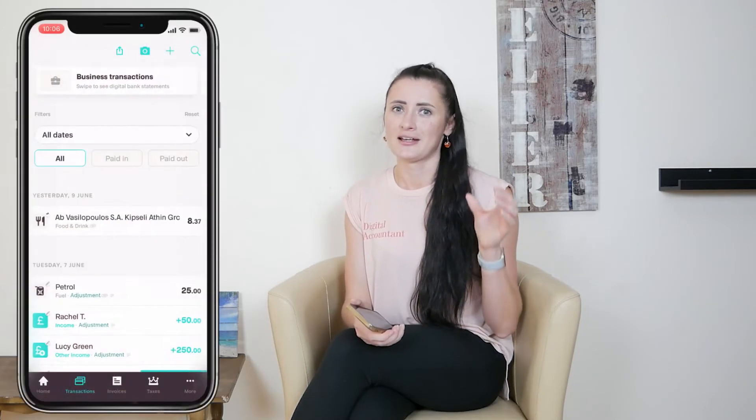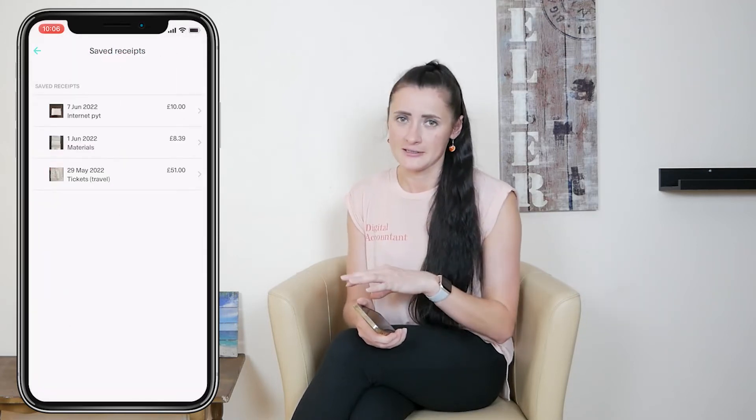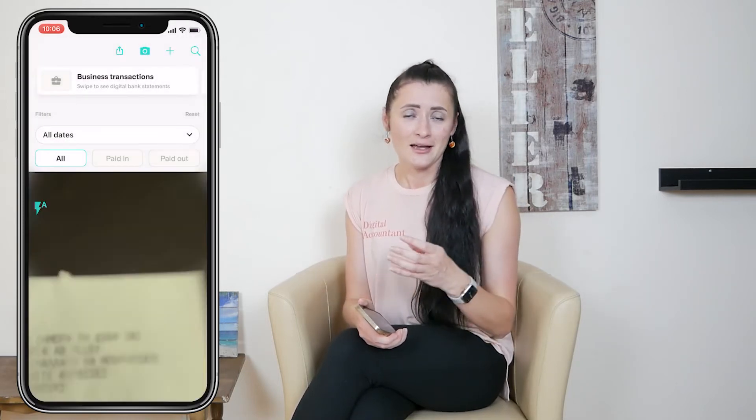But there is one thing to be mindful of: if you delete a transaction with an attached support file, that attached support file or receipt will not go back to the cloud — it will be deleted forever. To view your saved receipts, go to the transaction section and at the top you will see a little camera icon; from there you can select 'View saved receipts' and see all receipts which have not been allocated to transactions. If you have paid in cash for some business-related expenses, you can post a manual transaction and attach the receipt as part of your cash expenses.